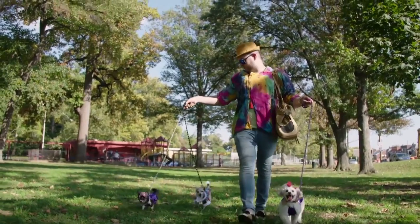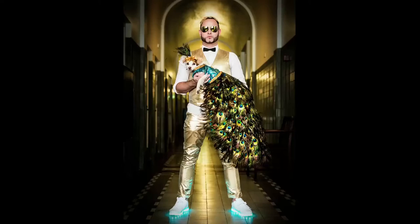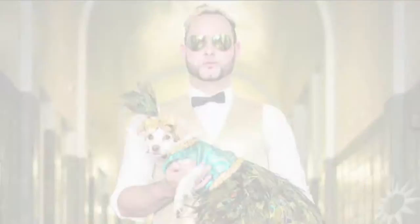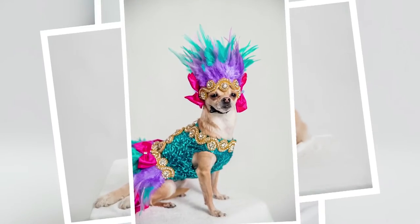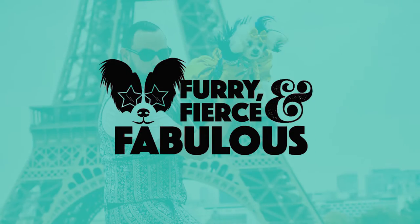My name is Roberto Negrin. I'm a pet fashionista. I love fashion and I love dogs. So now I dedicate myself to making all my models look furry, fierce, and fabulous.